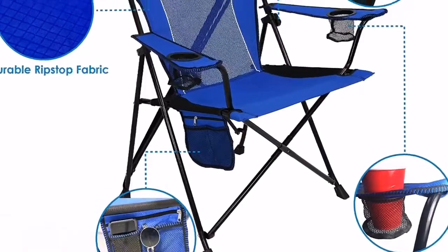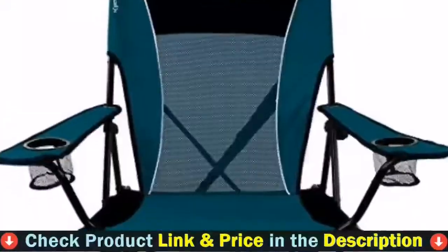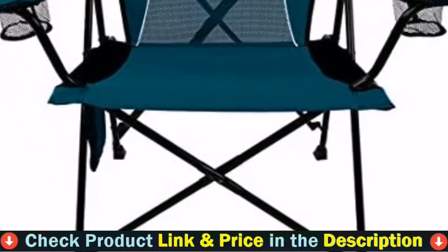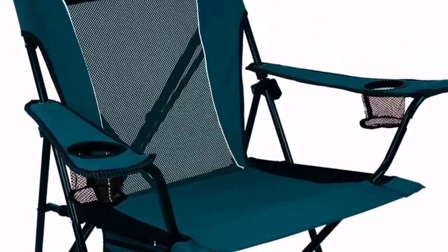Key features include a dual-lock folding chair with carry strap and bag in a variety of colors, a firm no-sag seat that locks open for stability and locks closed for mobility, plus an organizer with zip pocket, mesh pocket, and cell phone holder.